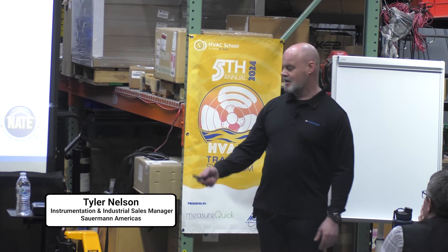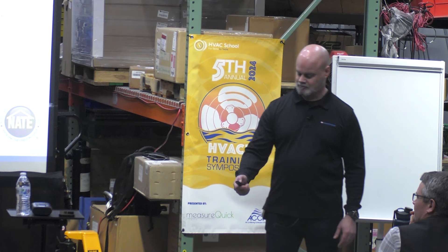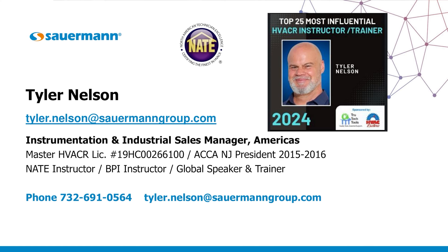Thank you all very much for joining me this morning. I greatly appreciate it. This is a course today on combustion analysis and troubleshooting. Before we get into it, a little bit on your bald friend up here. My name is Tyler Nelson. I am the Instrumentation and Industrial Sales Manager for Sauermann. I'm a former contractor and proudly hold my master HVACR.